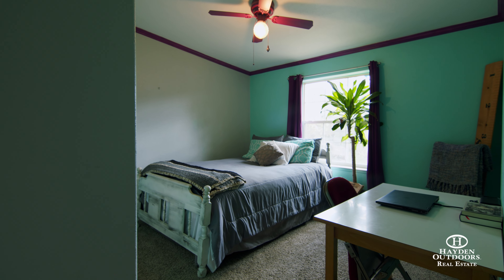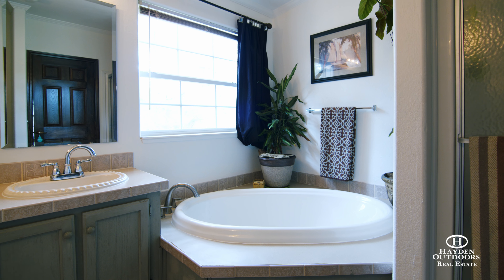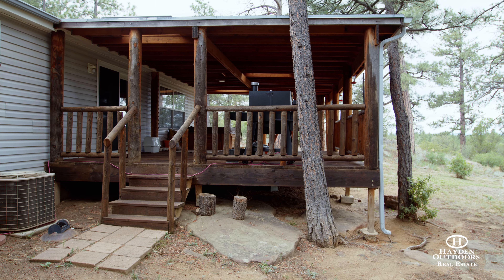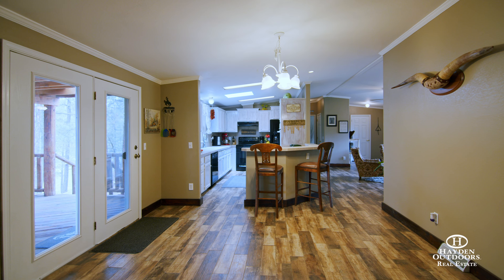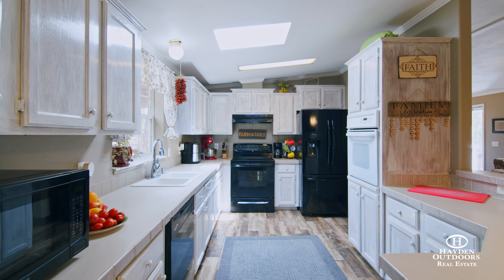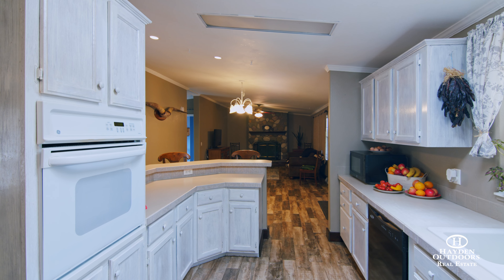With three spacious bedrooms and two beautifully appointed bathrooms, this home provides the perfect combination of comfort and country style. The large covered deck with a hot tub is the ideal spot to sit back and relax while taking in the stunning views of the surrounding landscape. The kitchen is perfectly designed, featuring two ovens and plenty of counter space — whether you're cooking a gourmet meal or preparing a quick snack, this well-appointed kitchen provides everything you need.